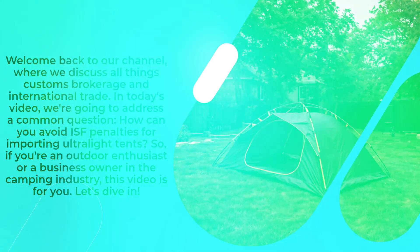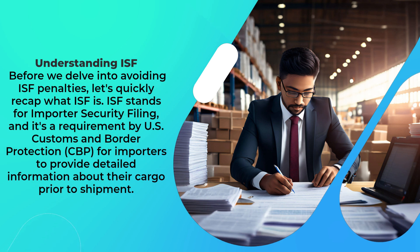Let's dive in. Before we delve into avoiding ISF penalties, let's quickly recap what ISF is. ISF stands for Importer Security Filing, and it's a requirement by U.S. Customs and Border Protection (CBP) for importers to provide detailed information about their cargo prior to shipment.